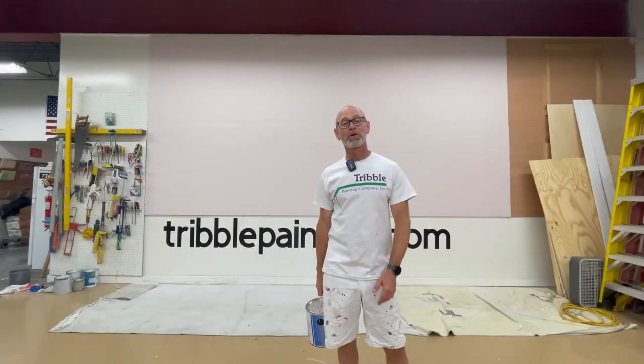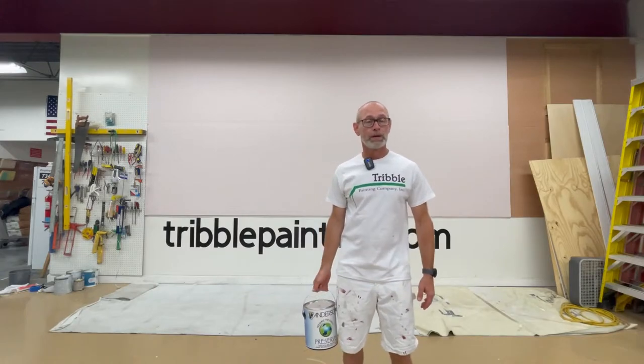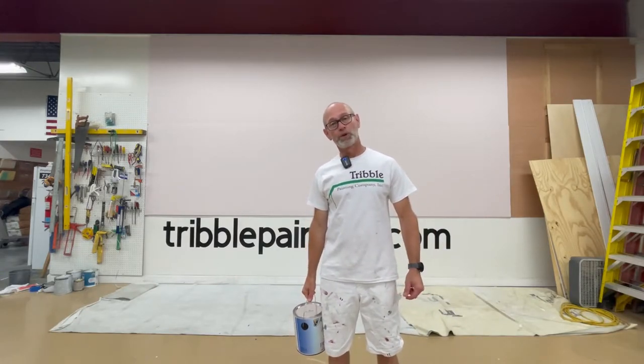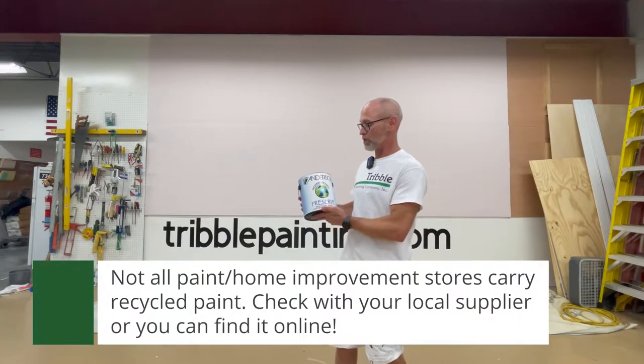Hey there, Todd with Purple Painting. Welcome to The Wall of Color. Today on the wall we're going to be using recycled paint. This is paint that I purchased from our local paint store. If you live close to Ann Arbor, Michigan, this is something you could pick up at Anderson Paint. It's called Preserve.